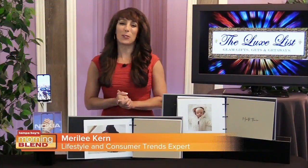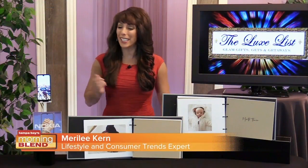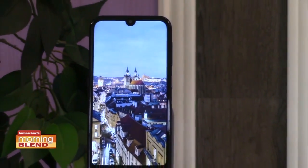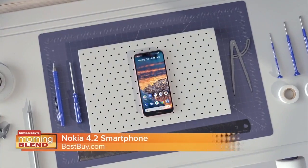Hey there. Yes, today I have two great finds. First, I have the cutting-edge Nokia 4.2, which offers the latest smartphone innovations at a truly accessible price.